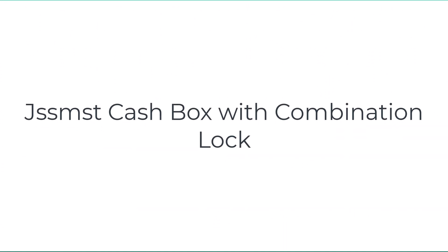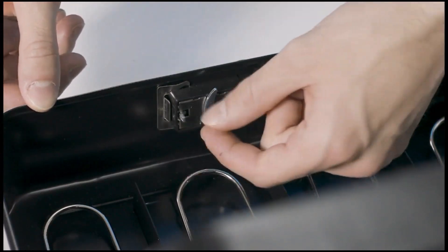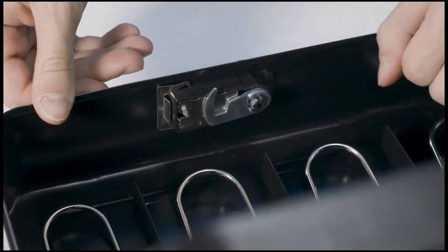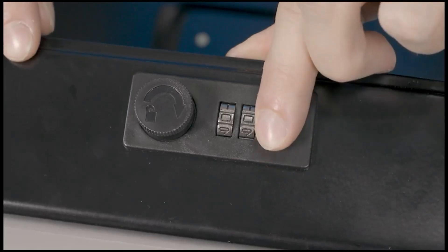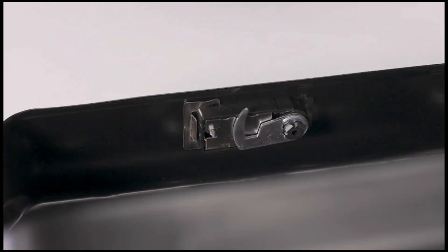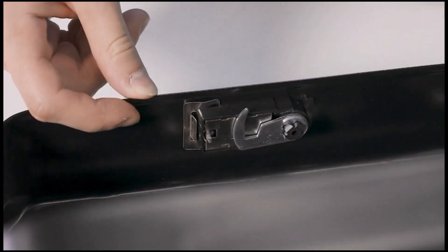The JSS MST stainless steel cash box is 9.84 x 7.87 x 3.46 inches and weighs just 2.4 pounds, making it easy to carry around. This easy-to-open cash box works well for meetings and sales while helping you keep money organized. This black metal cash box has a durable handle that is sturdy enough to carry anywhere.